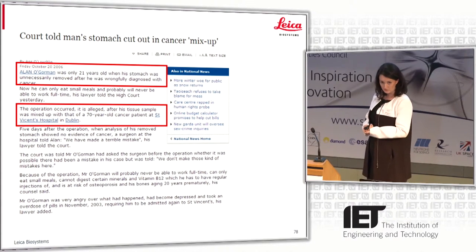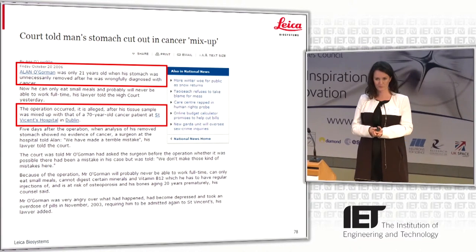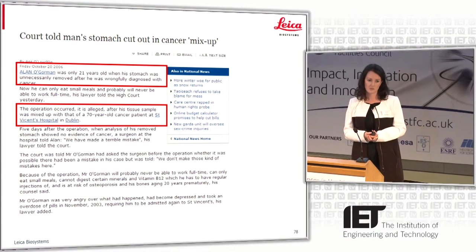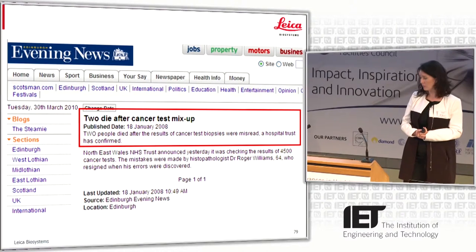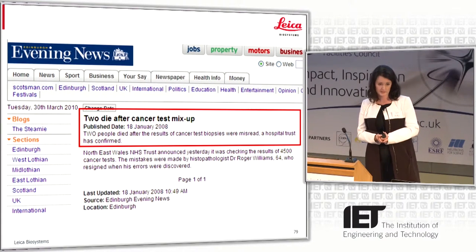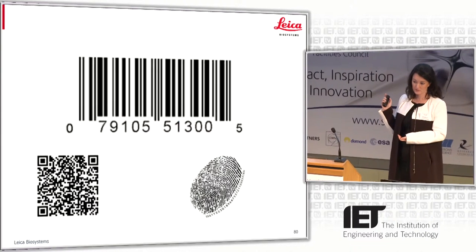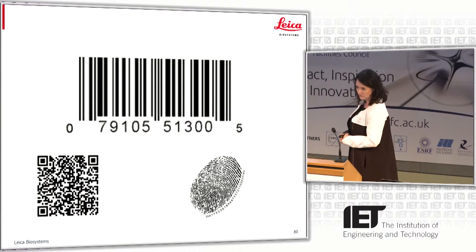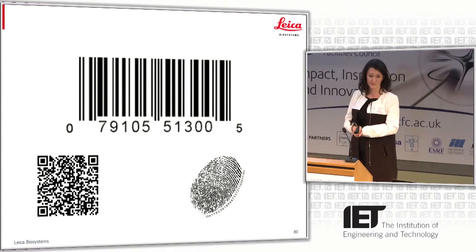They removed this guy's stomach, which means he will never eat a meal again in his life. He'll never enjoy a beer, never bring his girlfriend out for a drink. And it turns out they removed his stomach and it was completely healthy — there was a mix-up of the samples in the lab. It's not in any way a unique case; this happens on a pretty regular basis. There's a case from Wales where two people died after a cancer mix-up with their tests based in the pathology lab. There's a pretty simple solution, but it is disruptive because it involves changing the way things have been done for the last 150 years.